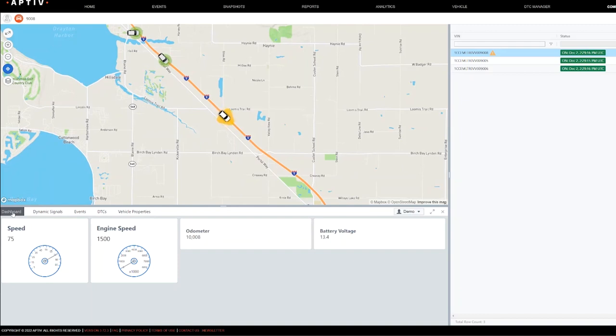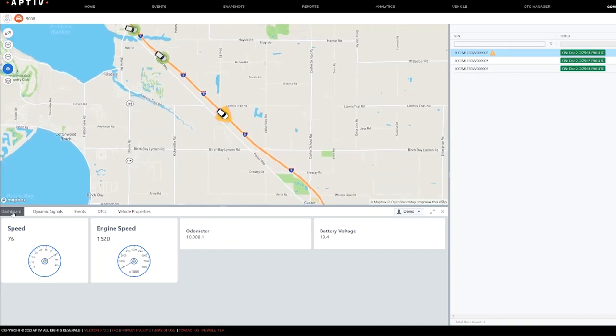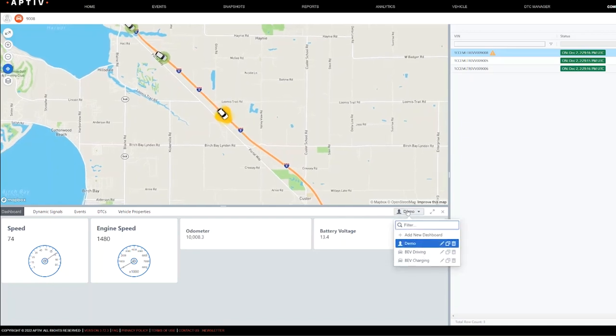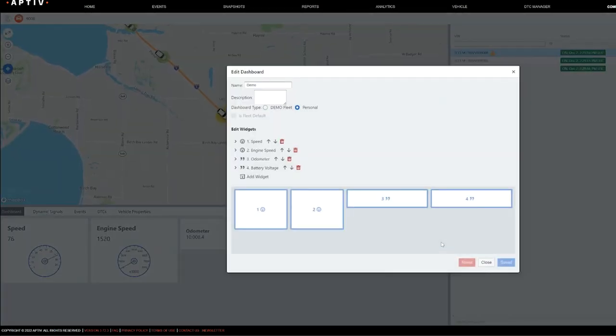The dashboard displays a subset of signals from the vehicle — this one shows vehicle speed, RPMs, odometer, and battery voltage. But you can configure the dashboard to show any signals you like, including signals specific to ADAS or electric vehicles, and you can share your dashboards with your team.